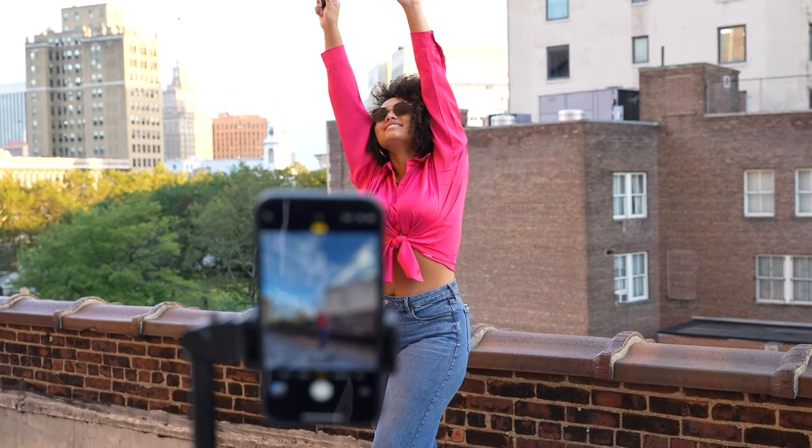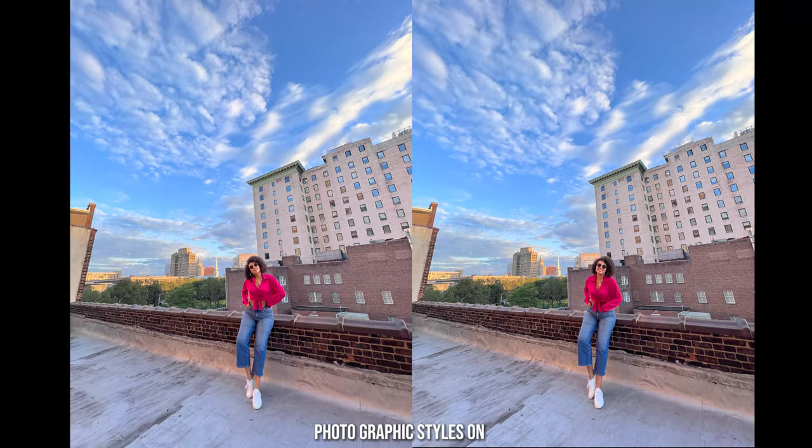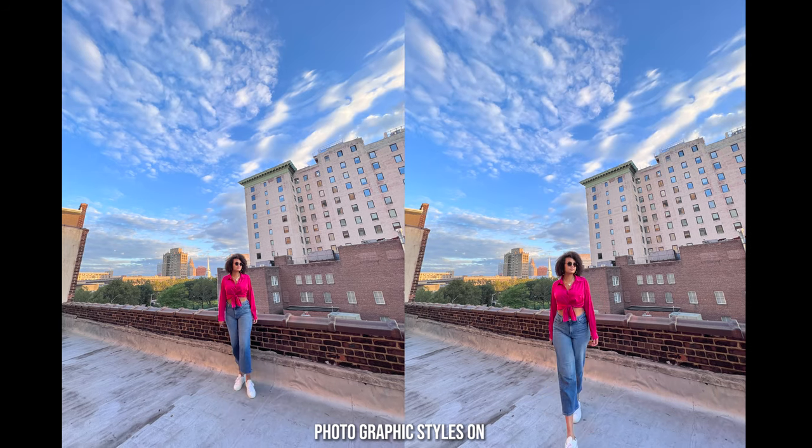If you love the Photographic Styles, you can actually also use them on your rear camera, which allows you to create some really cool content. While I was on the rooftop, I was able to shoot a bunch of images using what I love the most, which is the wide angle lens. The wide angle lens allows me to take in so much more of the scenery. So if I'm on the rooftop shooting content, I'm able to get the sky and so much more of the buildings. I just love the aesthetic feel of an image when I use the wide angle lens.